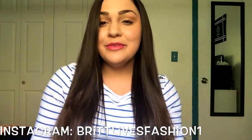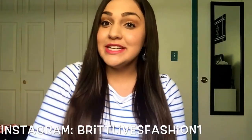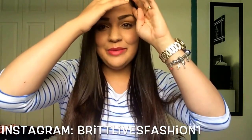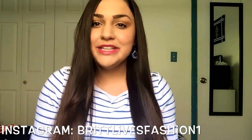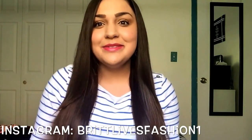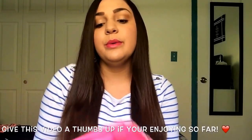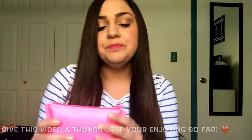Hello lovely ladies, welcome back to my channel! If you're wondering why I'm wearing the same outfit as in my last two videos, it's because I'm on a roll today. So today I'm filming my July Ipsy bag. Ipsy is a monthly subscription box that you pay ten dollars a month for, and you get a makeup bag every month with four to five products — both high-end and drugstore.